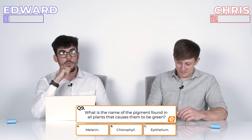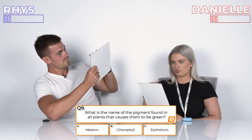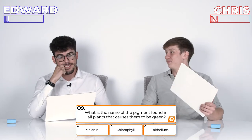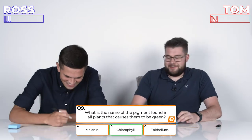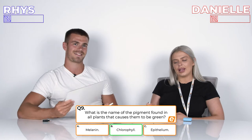Question 9: What is the name of the pigment found in all plants that causes them to be green? A, Melanin; B, Chlorophyll; or C, Epithelium? 3, 2, 1. You're both right. I really wanted you to get that one wrong just to cement my victory. She's just copying what mine sounds like — she had no clue. But I knew it wasn't Melanin — that's in food or something. So you have actually taught me something.